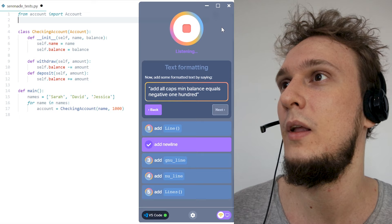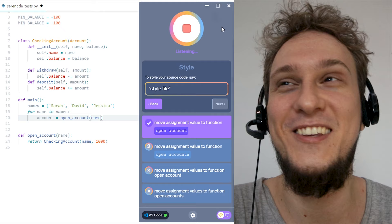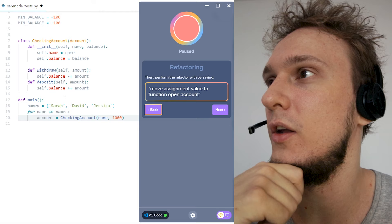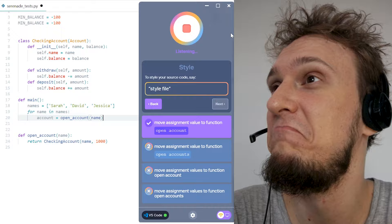Change plus to minus. Start of file. Add new line. Add all caps MIN_BALANCE equals negative 100. Repeat line 20. Move assignment value to function open account. Fantastic, so cool. I think the more fluent you become with the language and commands this uses, the better you get at it. But just alone, it's incredible how much context it can figure out from code and understand what it means — like to move an assignment value to a new function and call that instead. Super cool.